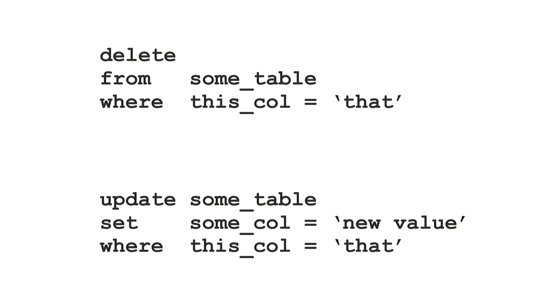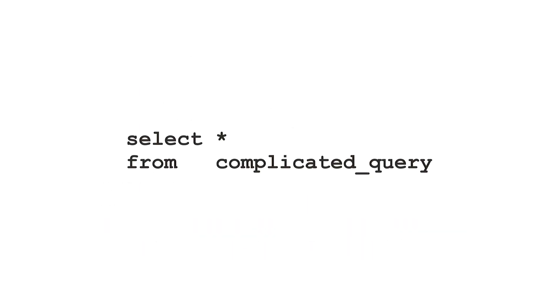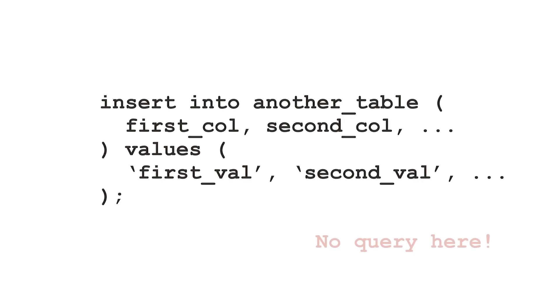You can do this by changing the write into a read. Do this for updates and deletes by querying the table using the same WHERE clause. For INSERT SELECT, just remove the insert and run the query on its own. For insert using values, there is no query, so there's nothing to do here.